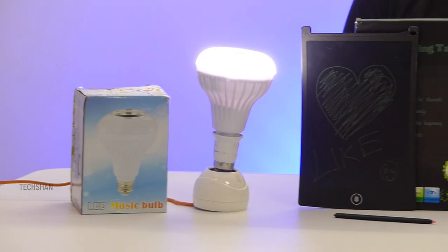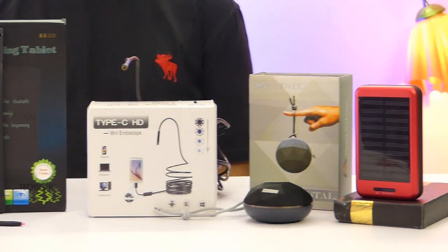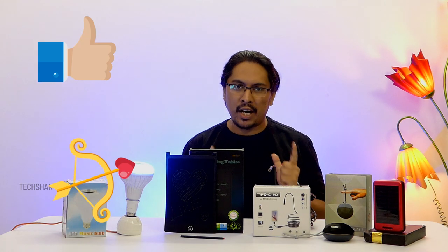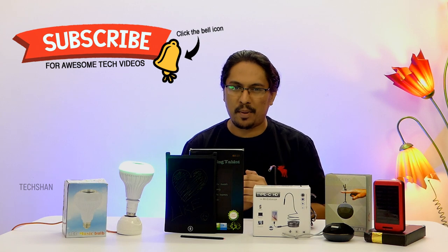Alright guys, hope you found these products interesting. Let me know in the comments which one from these five impressed you the most. I'll put the buy links in the description for you to check out — do note that prices vary from time to time. Like and share this video with your friends and family.